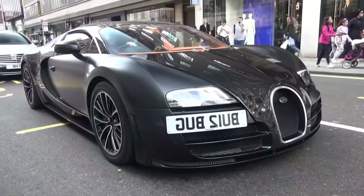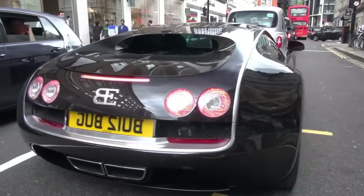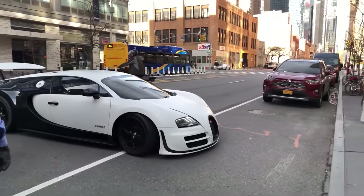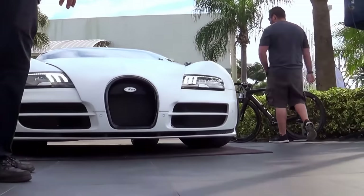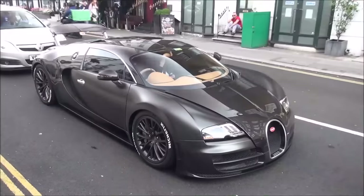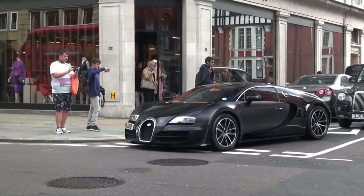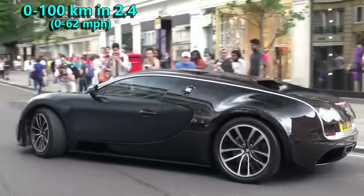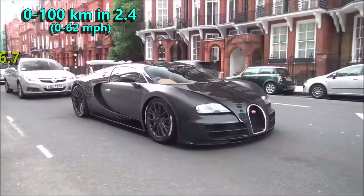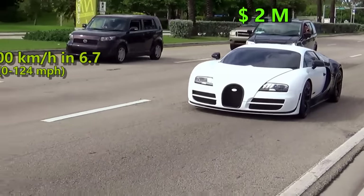the Bugatti team was successful in toppling the Ultimate Aero in 2010 and remained the fastest car in the world until 2017. Its run at the top was essentially unchallenged, despite a small hiccup from the Hennessy taking the top spot for a month. It also hit 100 kmph in only 2.4 seconds and 200 in 6.7 seconds. Nowadays it retails at $2 million.